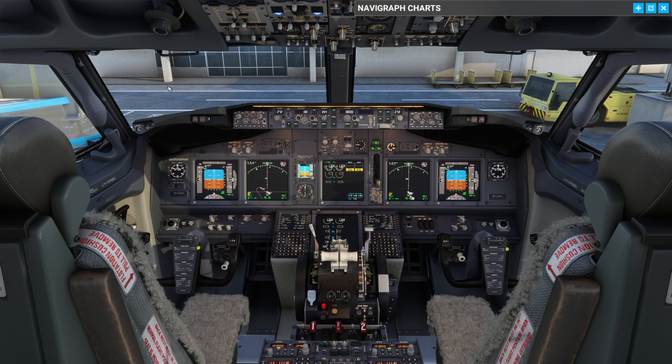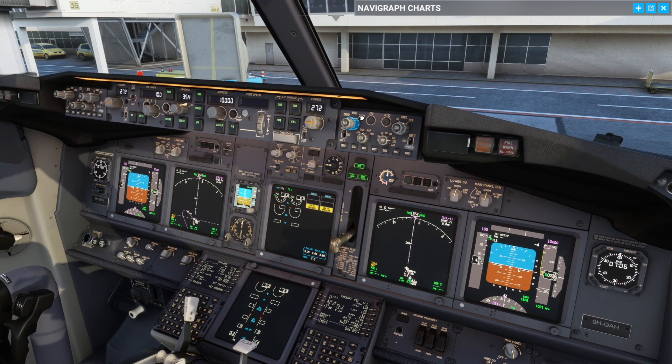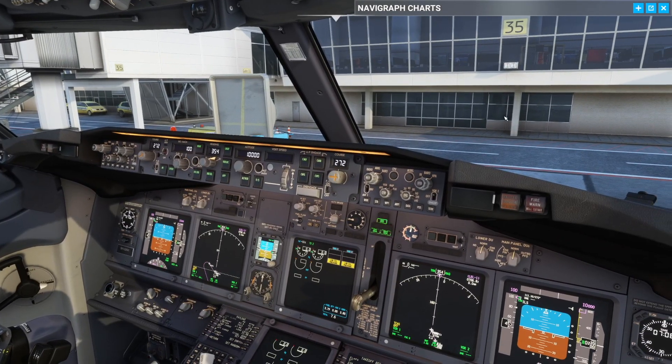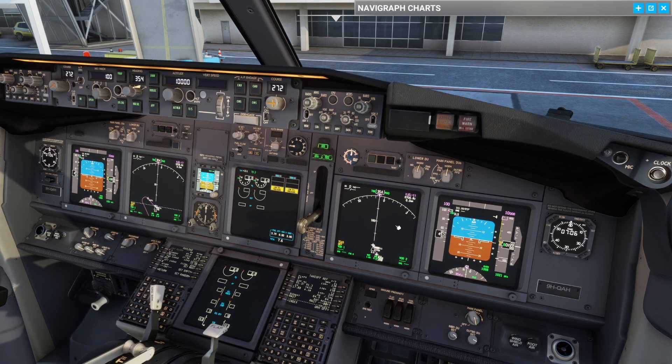So jumping back into our seat here, what we know has been done is we did our cold and dark scans, we did our FMC setup, we've done our scan from top to bottom here, and the next thing that we want to do is to set up for the SID. We want to do a light test, and then we want to make sure that everything is in the correct place.